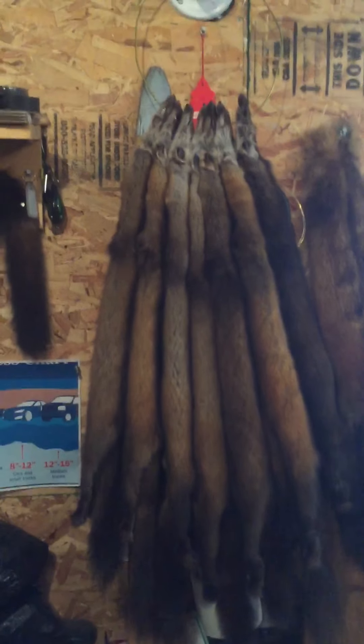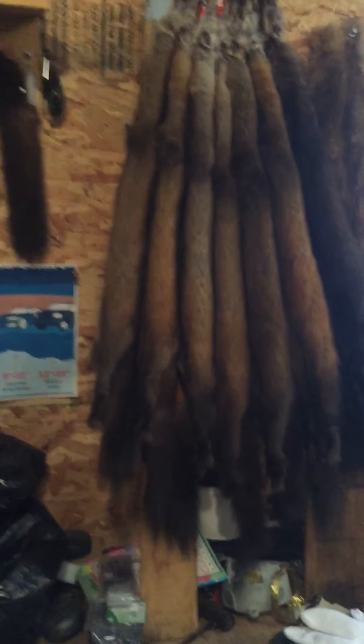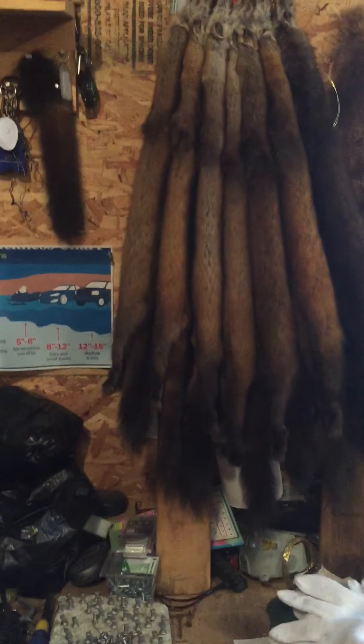Oh yeah — I wanted to show you guys this nice chocolate lady here, just black. I caught her the other day — she's a nice black marten. Anyway, I'm gonna let you guys go. Thank you very much for watching my videos, first from the line, and see you down the line. Have a good Sunday.